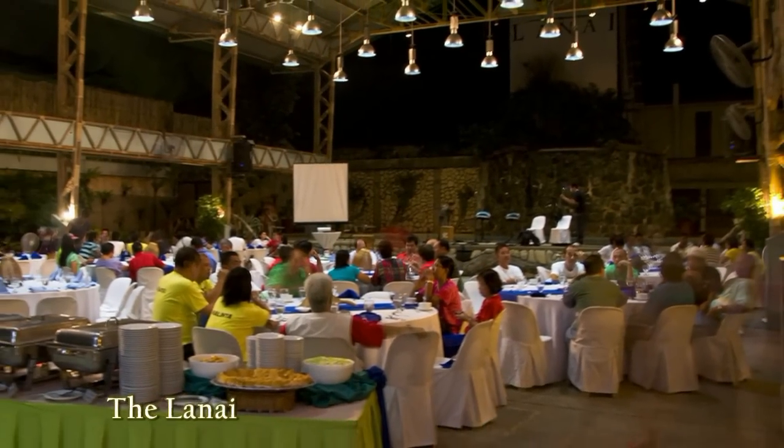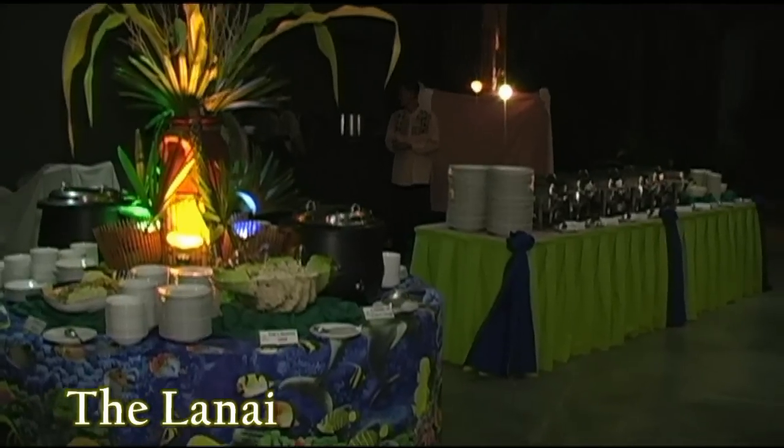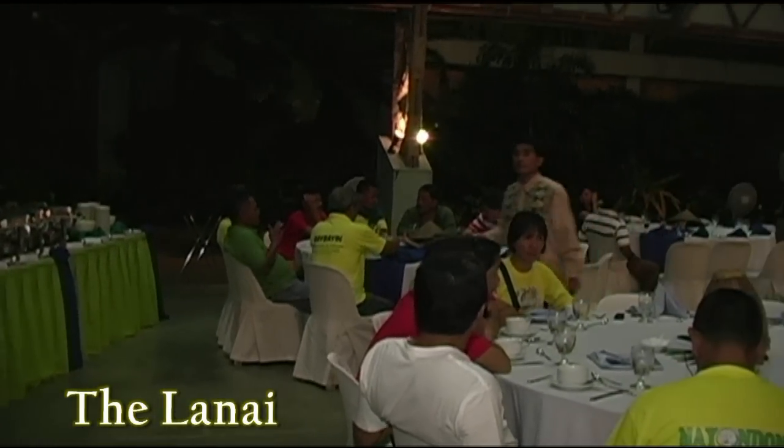Here we have the lanai, which is the perfect venue for your outdoor sojourns. As you can see, it's beautifully set up for a banquet, and the lanai can hold about 250 to 300 people.